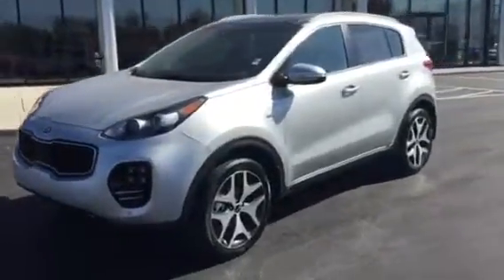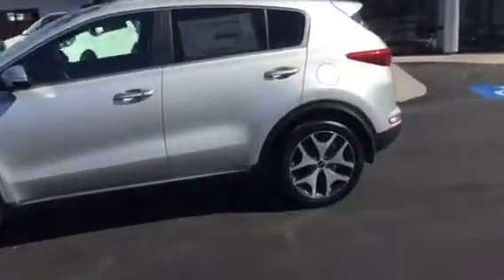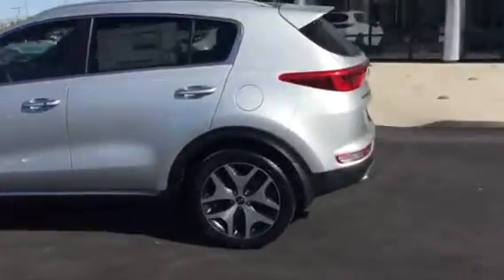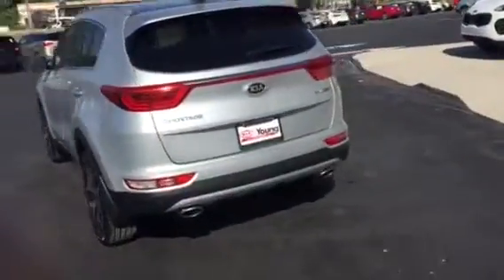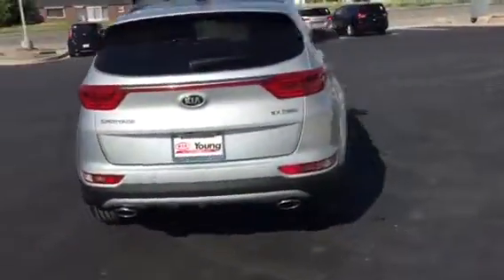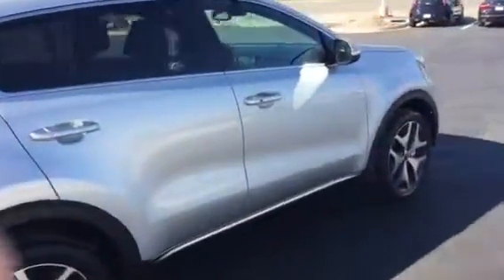Hi, this is Jana with Young Kia in Layton. Wanted to send you a quick VIP video of the gorgeous 2017 Kia Sportage. Just doing a quick walk around here so you can see the sleek, classy exterior styling of the Sportage.